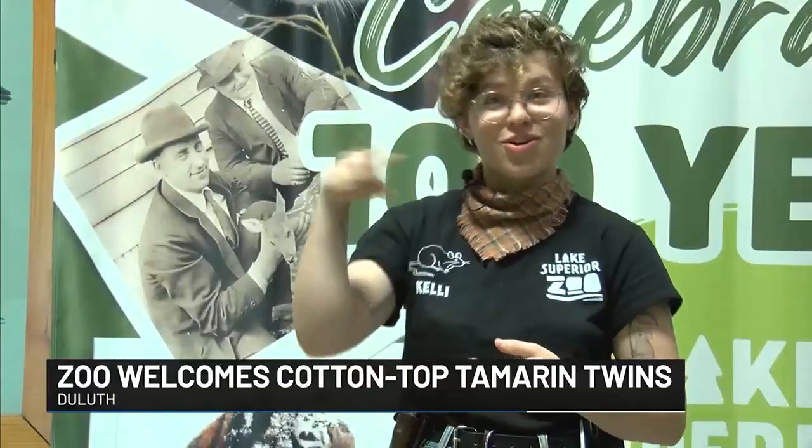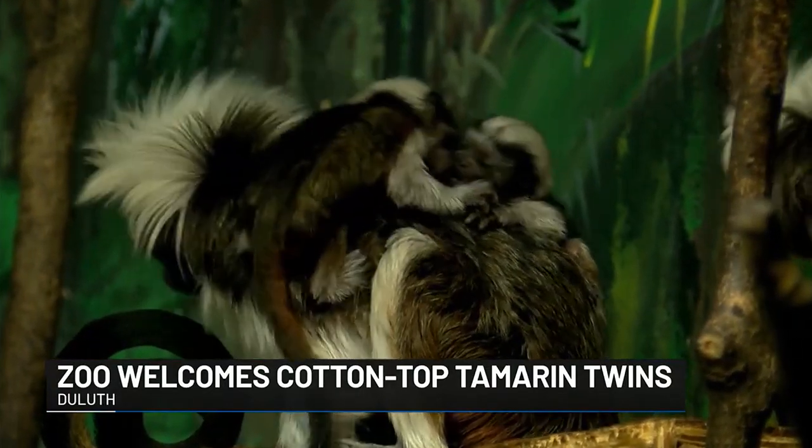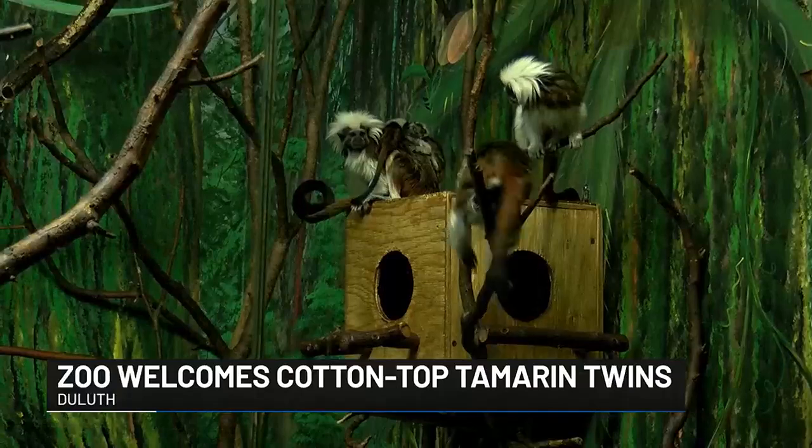A sign of a healthy tamarin baby is a curly, cute tail. When we would go check on the babies, we'd make sure their tails are curly and that they're gripping really strongly onto the tamarins' backs — because you can probably notice the tamarins fly all over their exhibit.